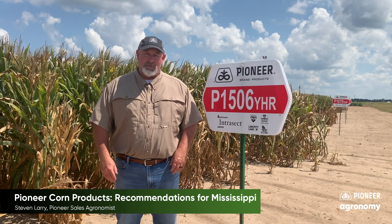P1506 YHR is a 115-day option for us. More of a stress ground hybrid — handles wet feet, especially early in the season. I would say it's going to go in your moderate to medium yield bucket environments. It also does really well on northern leaf blight.